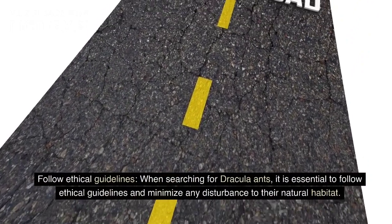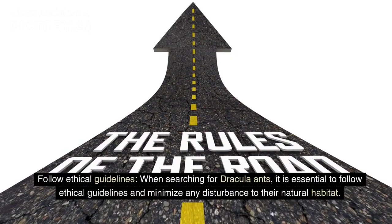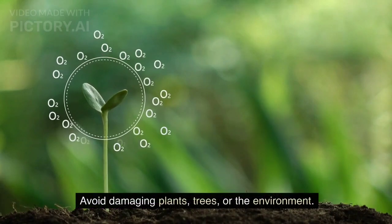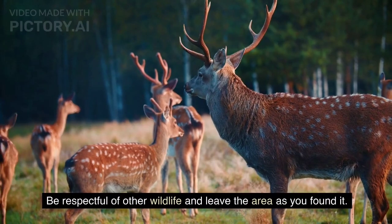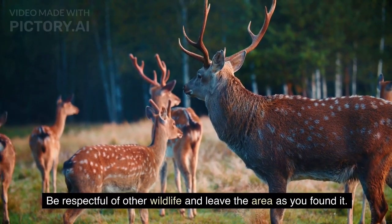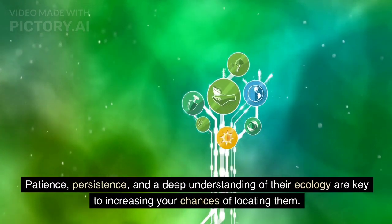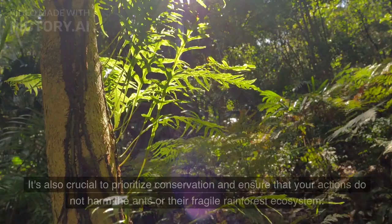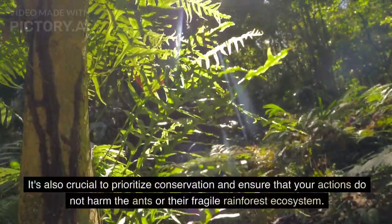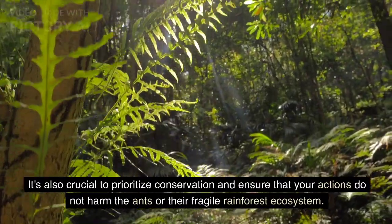When searching for Dracula ants, it is essential to follow ethical guidelines and minimize any disturbance to their natural habitat. Avoid damaging plants, trees, or the environment. Be respectful of other wildlife and leave the area as you found it. Patience, persistence, and a deep understanding of their ecology are key to increasing your chances of locating them. It is also crucial to prioritize conservation and ensure that your actions do not harm the ants or their fragile rainforest ecosystem.